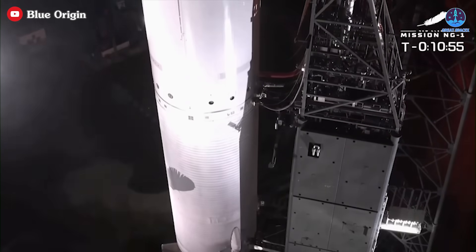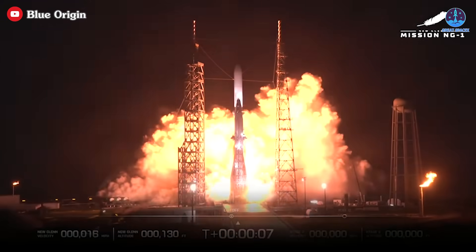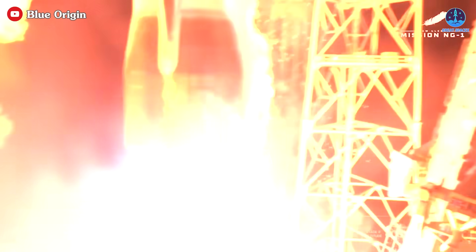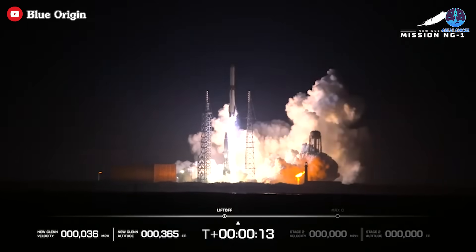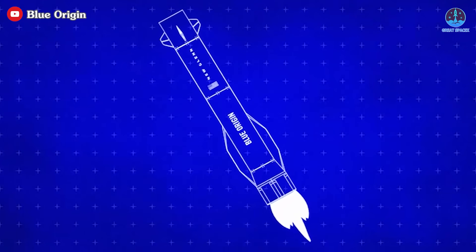After numerous delays, Blue Origin's determination to launch New Glenn was evident. The debut flight began with great success, reaching orbit and deploying the payload. However, the outcome took a drastic turn when the booster landing attempt failed.